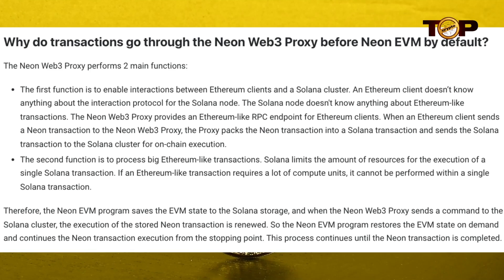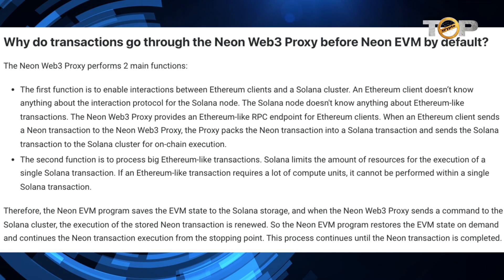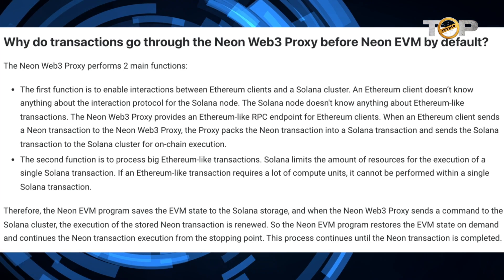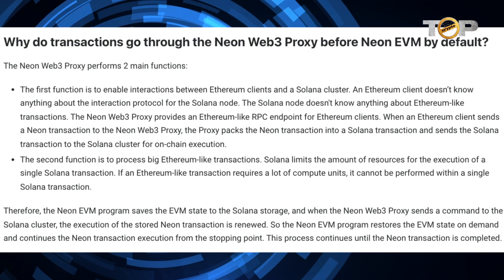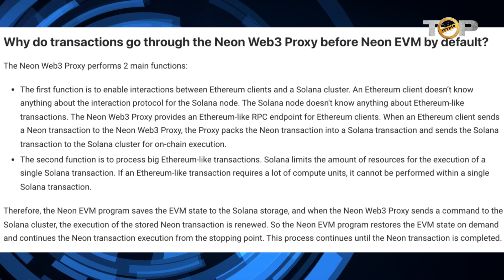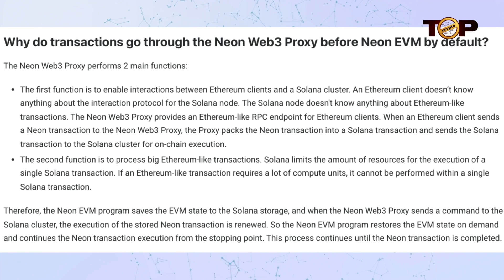As a result, the Neon EVM program stores the EVM state to Solana storage. When the Neon Web3 Proxy delivers a command to the Solana cluster, the execution of the previously saved Neon transaction is restarted. The Neon EVM software recovers the EVM state on demand and resumes Neon transaction execution from the point where it was stopped. This procedure is repeated until the Neon transaction is complete.